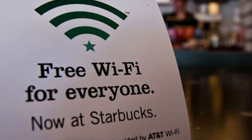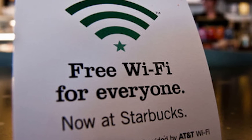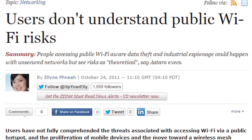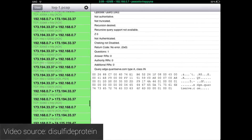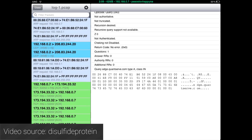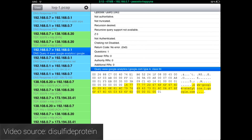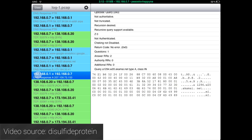I cannot stress enough that you should never do things like banking or shopping while you're on a public Wi-Fi network. When you're at home you're almost certainly okay, but at places like cafes, airports, and other sources of public Wi-Fi, there may be untrustworthy people trying to sniff your packets. Packet sniffers have the ability to monitor web traffic over a specific network, and things like passwords and banking info can easily be intercepted. Save your shopping and banking for when you're on a secure data connection.